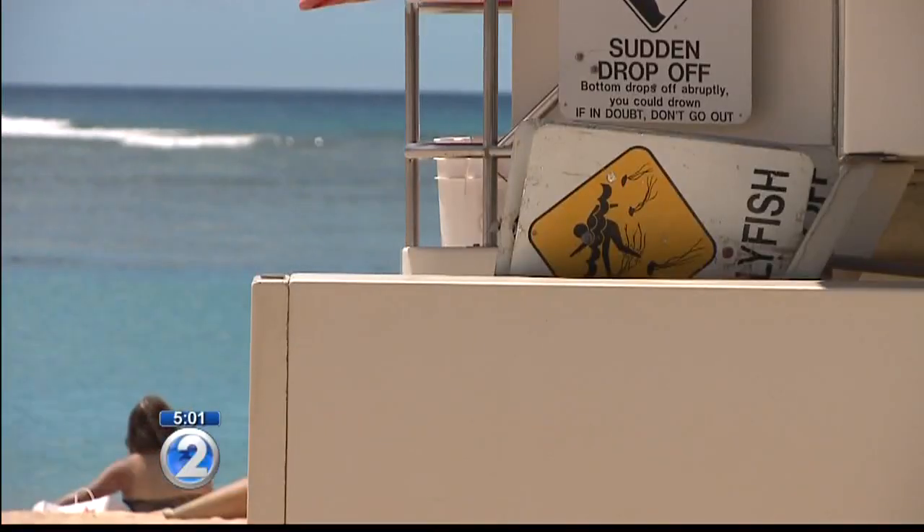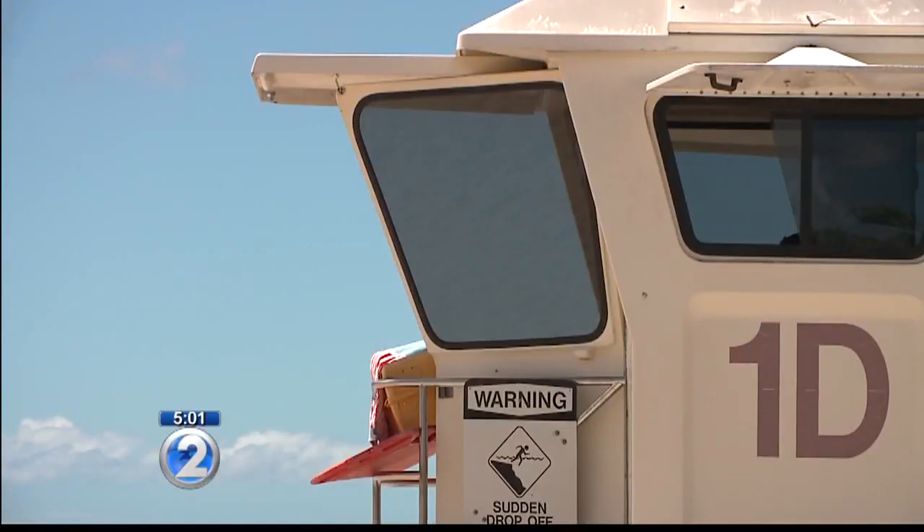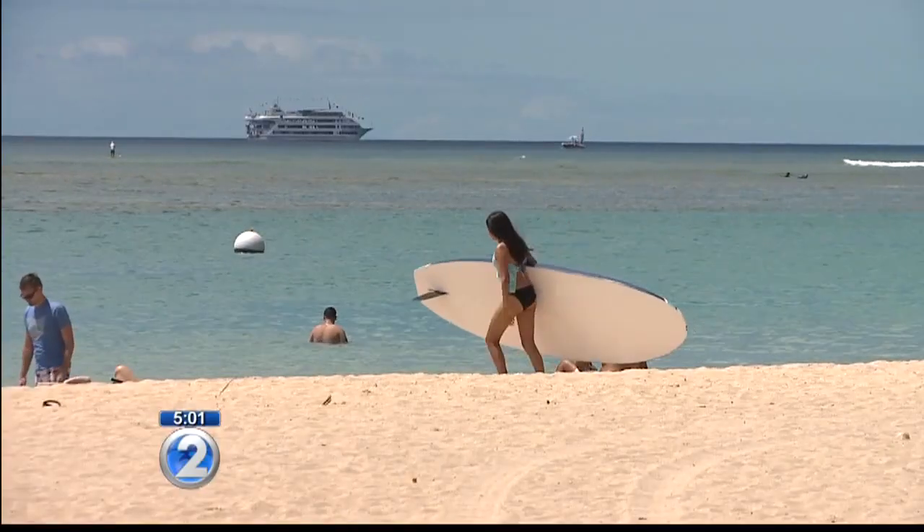Lifeguards are trained to treat jellyfish stings — they do have hot packs and vinegar in the towers. Jellyfish warning signs are posted on high influx days and lifeguards patrol beaches warning visitors. After that, it is up to the beach goer whether or not they're going to go into the water.